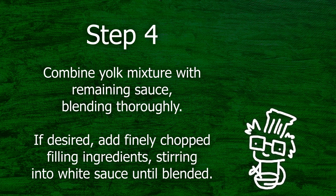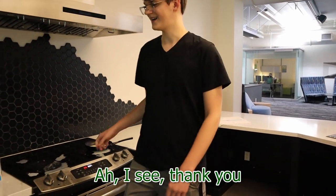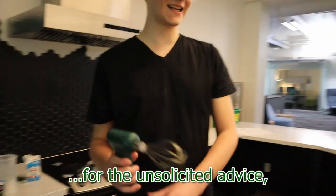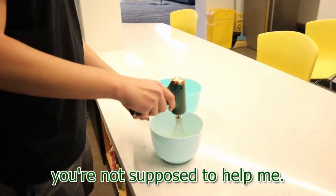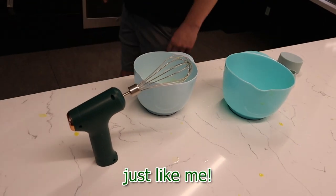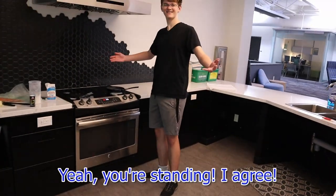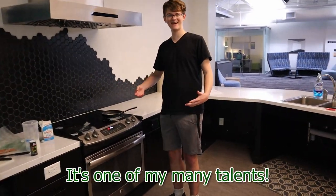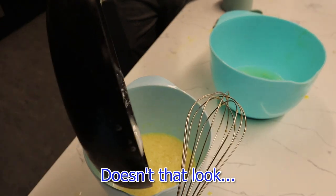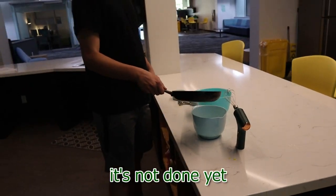Step four. Combine the yolk mixture with the remaining sauce, blending thoroughly. If desired, add finely chopped filling ingredients, stirring into white sauce until blended. Mix this together first, then add one. For the unsolicited advice — you're not supposed to tell me. It stands, by the way. Doesn't that look great? It's not done yet. I know, but — it's not done yet.